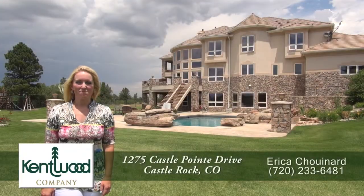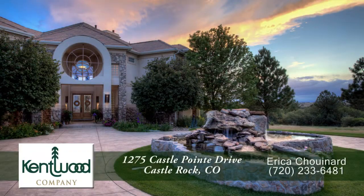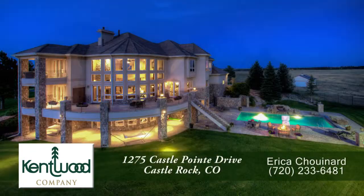Didn't I tell you this was an amazing home? And it's even better in person. So call today for your private showing — you'll be very happy you did.